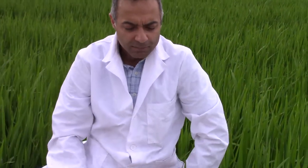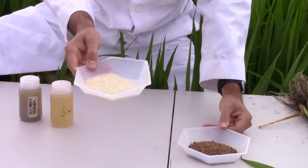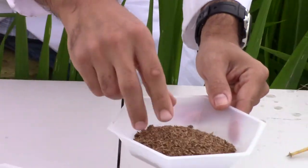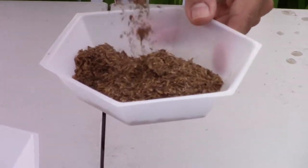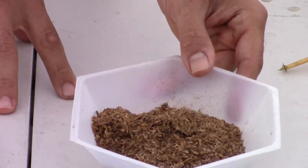After the rice is harvested, we end up with two by-products. The first is rice grain, used for food consumption. And the second is rice hulls, which is a highly desirable organic soil amendment, rich in nutrients.